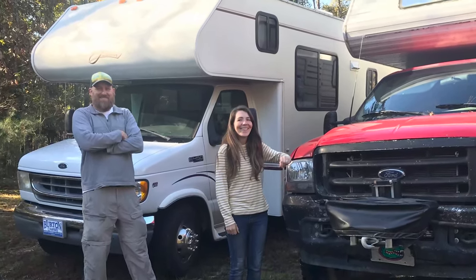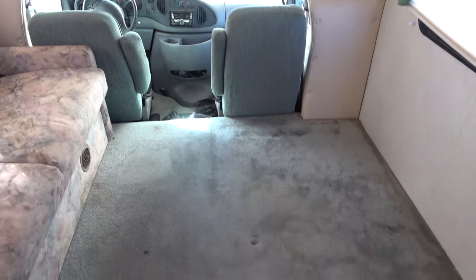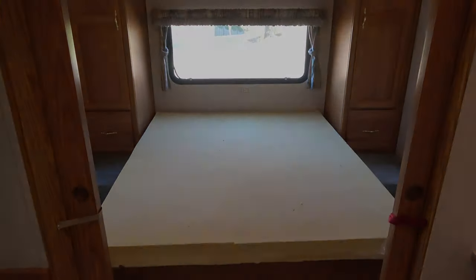So we sold our truck camper and purchased a 22-year-old Class C motorhome that needed just a little bit of TLC. This is the story of how we spent six months remodeling our new home on the road.